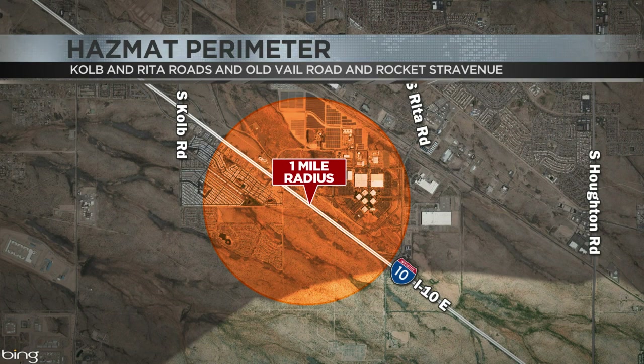The boundaries are Colb and Rita Roads and Oldville Railroad and Rocket Stravenue. If you're in that radius, you're asked not to use heaters or air conditioning — anything that brings the outside air in.